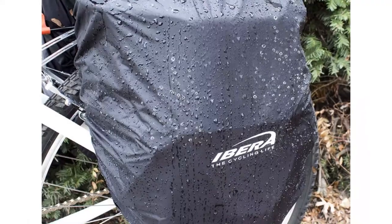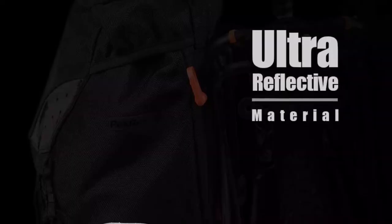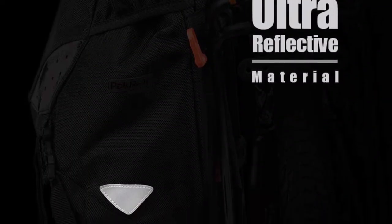Contents of the bag will stay dry with light drizzles thanks to 1680D nylon material. However, for heavy rain you will need to add on the included rain cover.